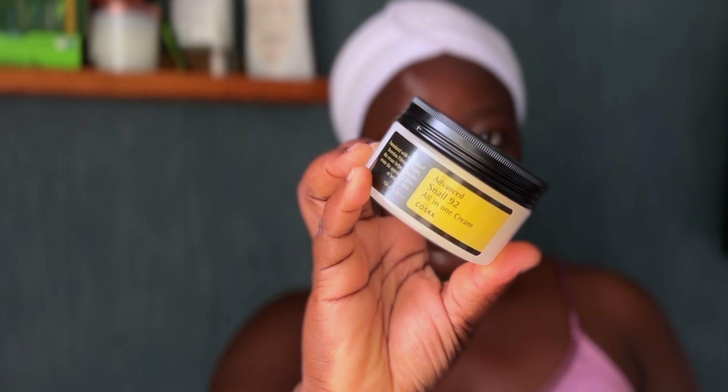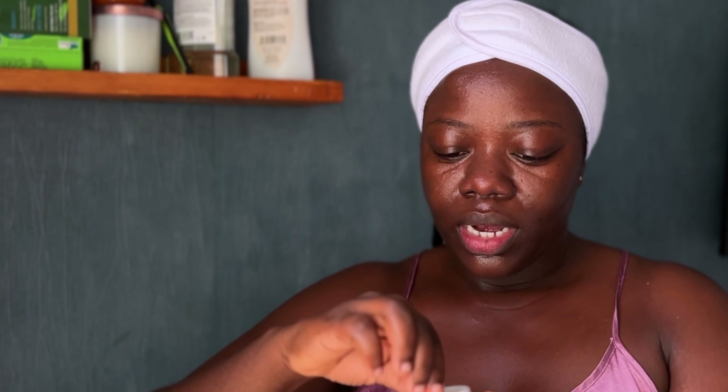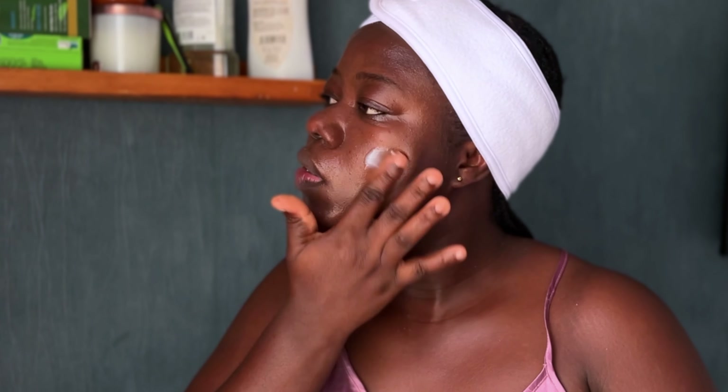We still need moisture on our skin, so I'm going to be using the Cosrx Advanced Snail 92 All-in-One Cream. I'm just going to pick up a little bit and then work it into my skin as well.